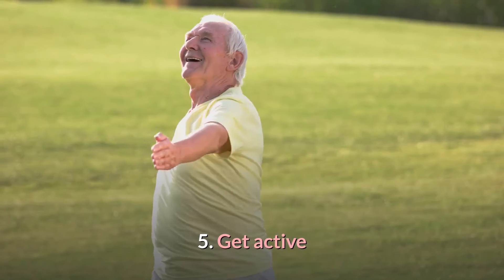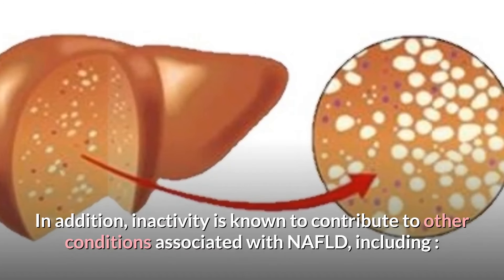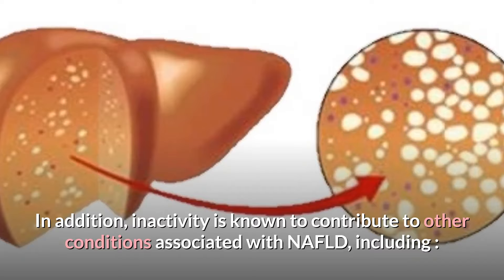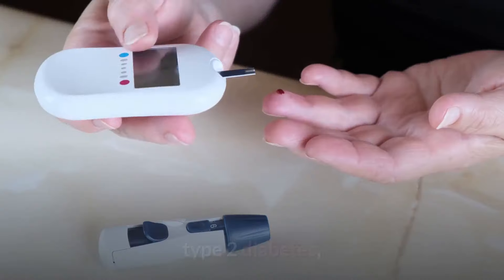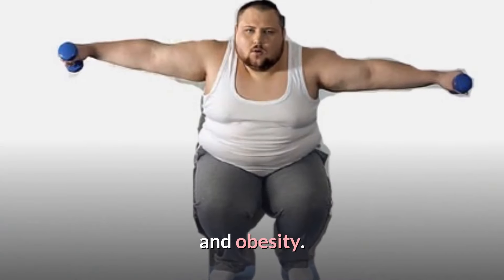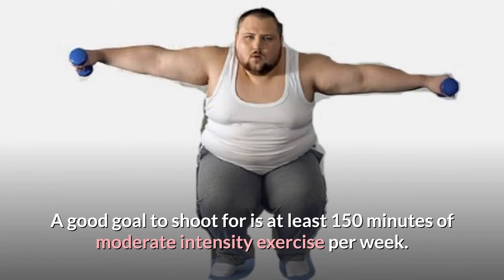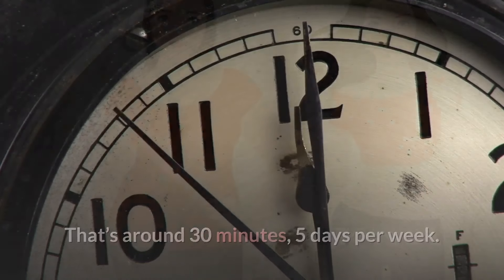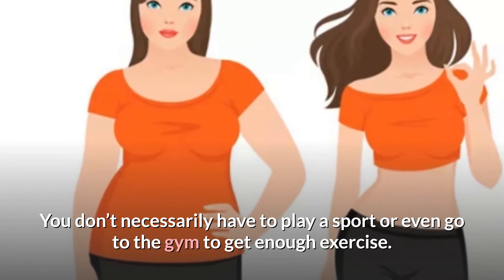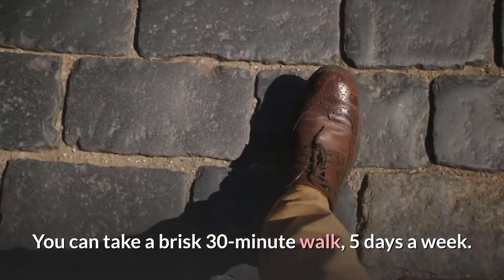5. Get Active. NAFLD is often associated with a sedentary lifestyle, and inactivity is known to contribute to other conditions associated with NAFLD, including heart disease, type 2 diabetes, and obesity. It's important to stay active when you have NAFLD. A good goal is at least 150 minutes of moderate intensity exercise per week — around 30 minutes, 5 days per week. You can take a brisk 30-minute walk 5 days a week.